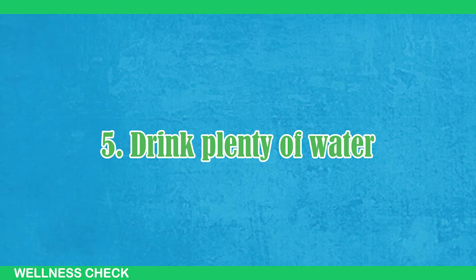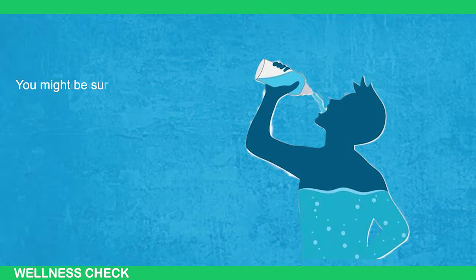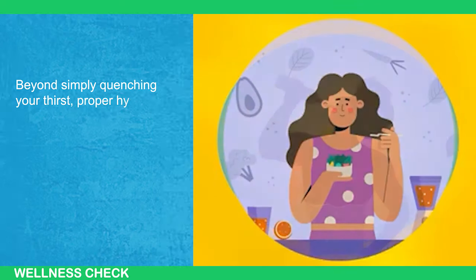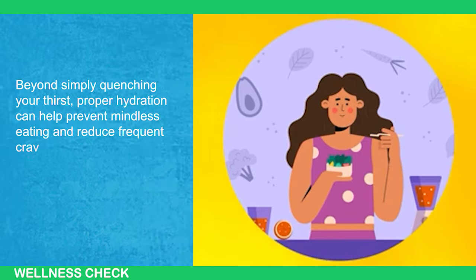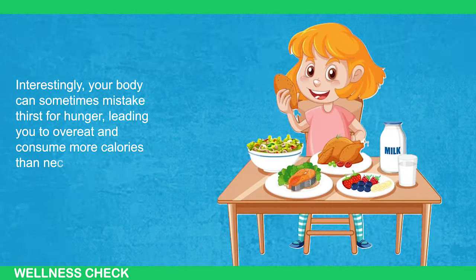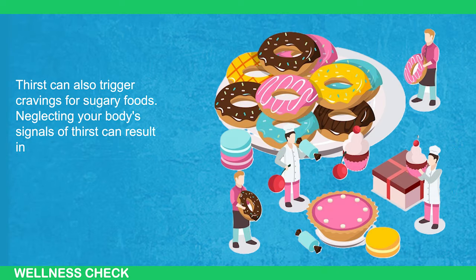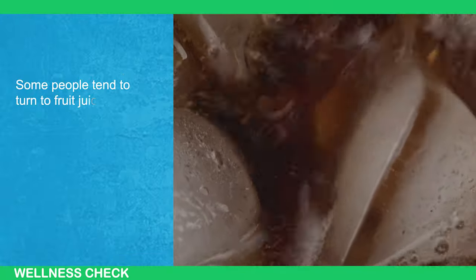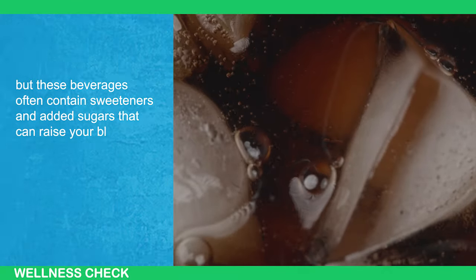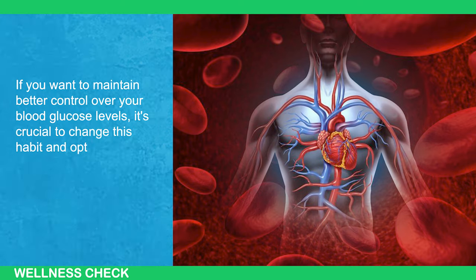5. Drink plenty of water. Are you keeping track of your water intake and making a conscious effort to stay hydrated throughout the day? Proper hydration can help prevent mindless eating and reduce frequent cravings. Interestingly, your body can sometimes mistake thirst for hunger, leading you to overeat and consume more calories than necessary. Thirst can also trigger cravings for sugary foods, and neglecting your body's thirst signals can result in excessive food consumption. Some people turn to fruit juices or carbonated drinks when thirsty, but these beverages often contain sweeteners and added sugars that can raise your blood sugar levels. If you want to maintain better control over your blood glucose levels, it's crucial to opt for water as your preferred beverage.